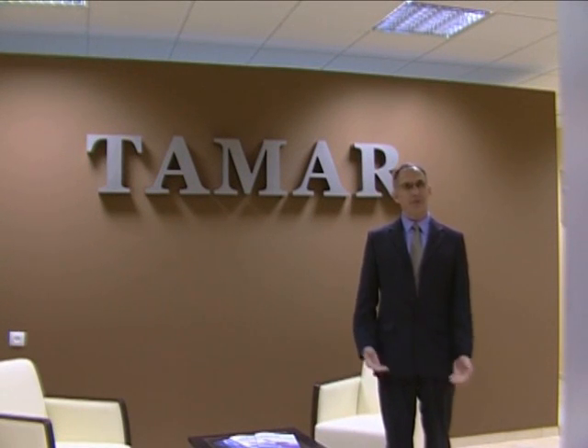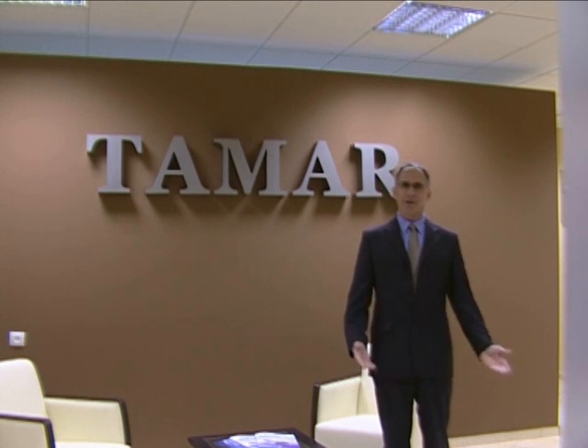Hello and welcome to Tamar Technologies. My name is Yehuda Rovits, I'm the general manager of the company. Welcome aboard. In a few moments you will see a demonstration of MTZ technology. But first, let's understand how MTZ seals work.